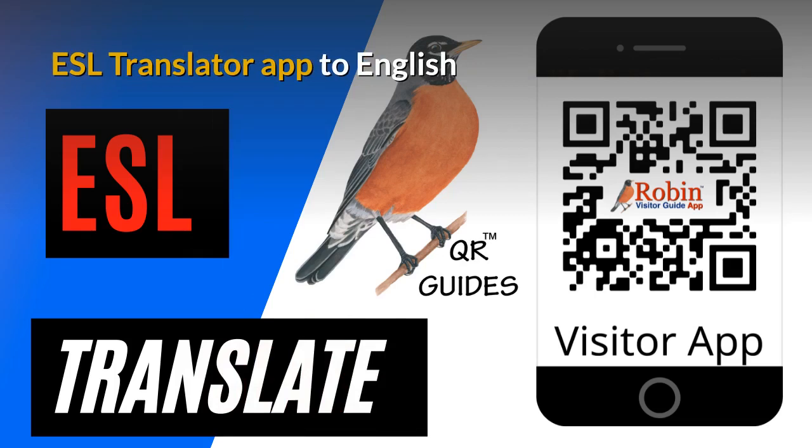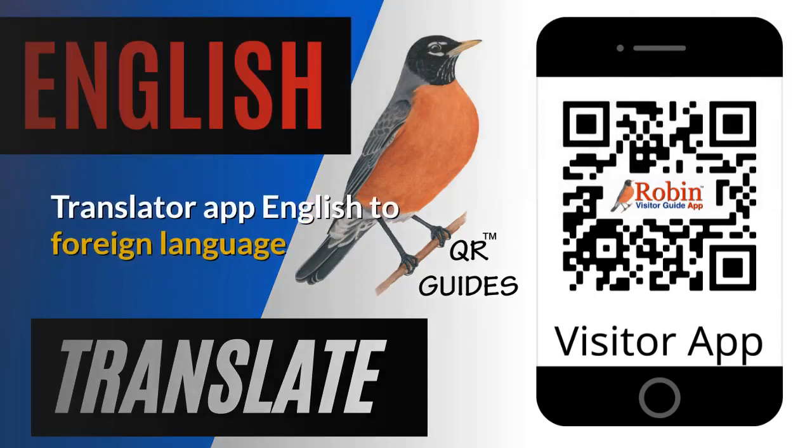I've developed an ESL translator app to convert to English. I didn't create the app — all I did was create shortcuts to Google. It's all there on the first page of Google, but most people don't know how to find it. I developed this translator app out of my own frustration at not being able to speak another language.